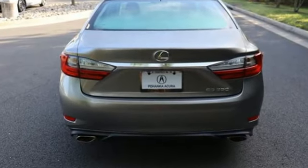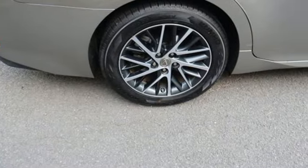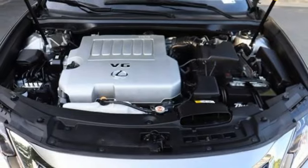Bluetooth wireless audio streaming, dual zone climate control, aluminum wheels, V6 engine, gas pressurized shocks.